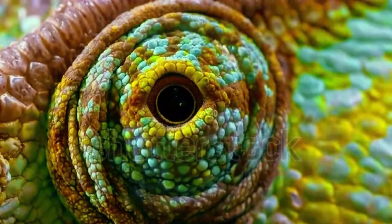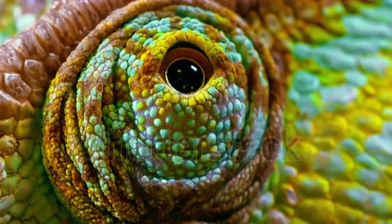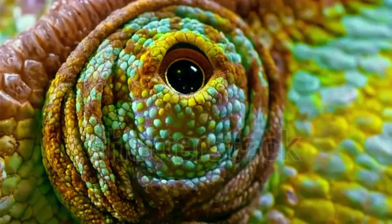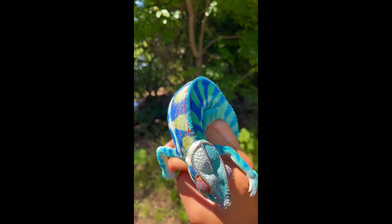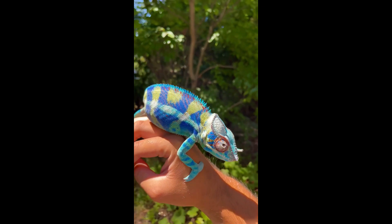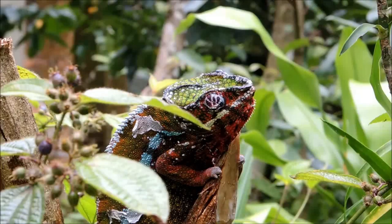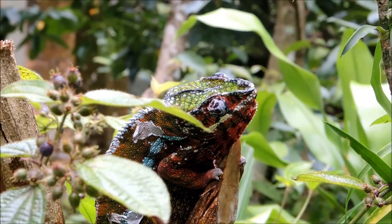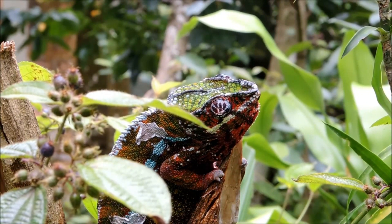Chameleons have four layers of skin: the outer protective layer called the epidermis; the chromatophore layer, which contains yellow and red pigments; the melanophore layer, which has the dark pigment melanin and can create brown and black colors or reflect blue; and the nether layer, which only reflects white. Nerve impulses and hormone changes cause the color cells in these layers to expand and shrink, and the blending of the different layers creates the colors and patterns that we see.